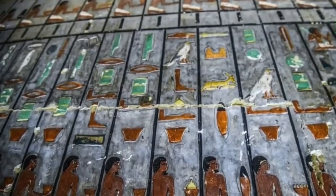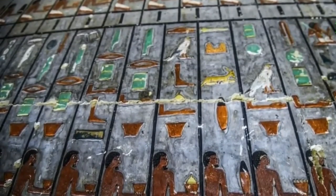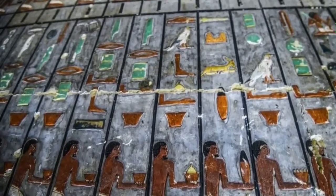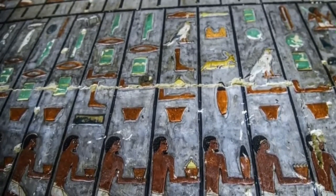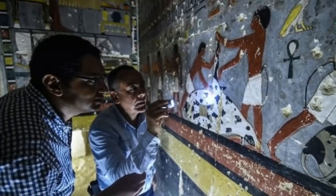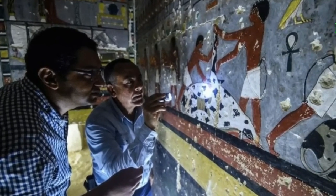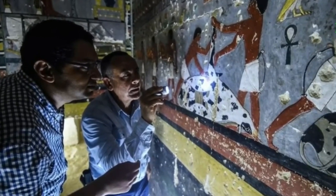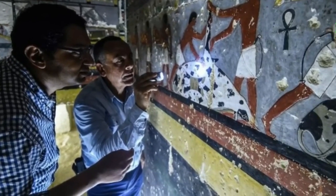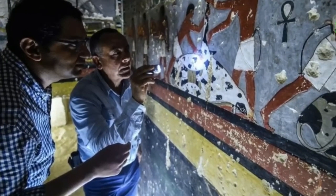It is believed that the burial chamber belonged to a man named Khuwy, an official who lived during the Fifth Dynasty. In a statement, Mujahid elaborated on the captivating find, explaining: the L-shaped Khuwy burial chamber begins with a small corridor heading downward into a vaulted antechamber, and from there there is a larger chamber with painted reliefs depicting the owner seated at an offerings table.